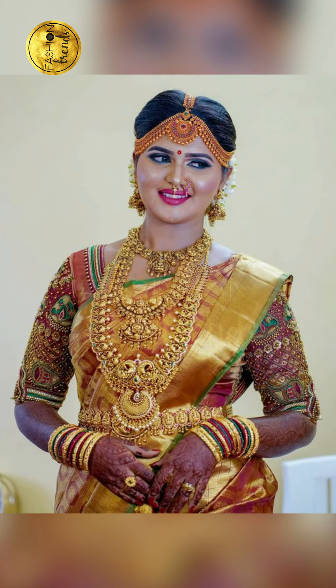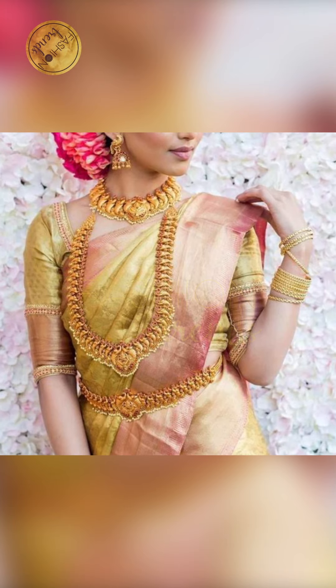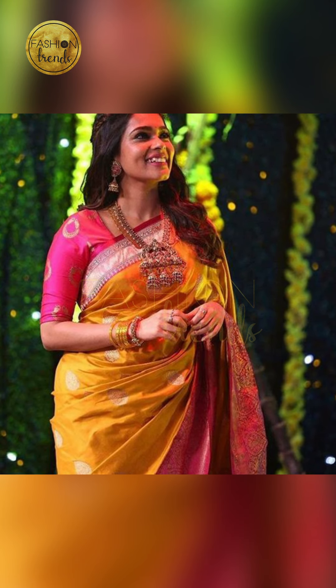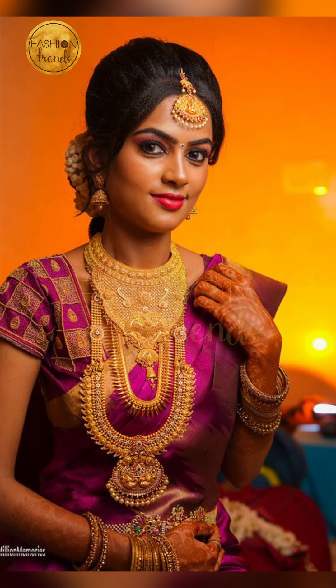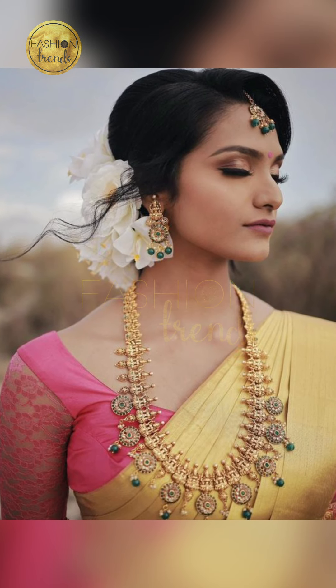Talking about the designs, a lot of people love wearing layered styles — there are a lot of layers and they're really beautiful. You can have them in circles or other shapes too. You can also have them in heavy models or lightweight models, with the heavy models being the layered ones.